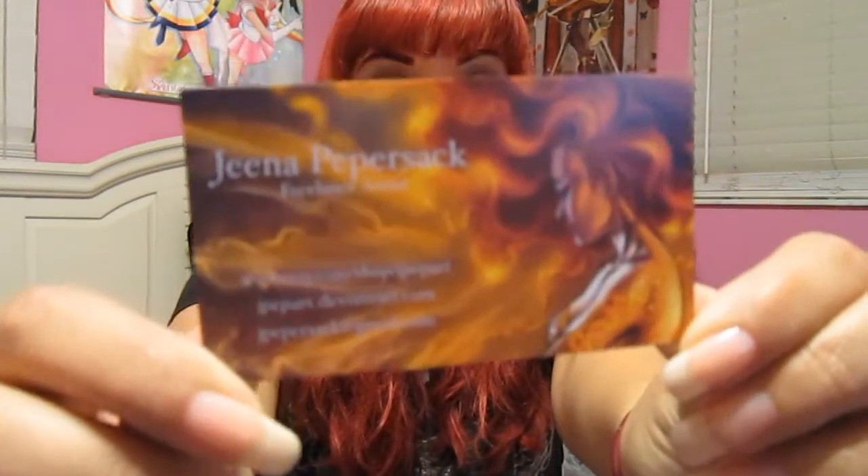This next one I believe is Gina Peppersack. She had some really nice prints, and I don't know if she had the necklaces there at MegaCon, but they're on her Etsy.